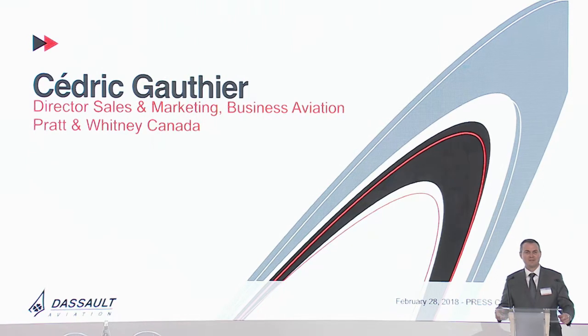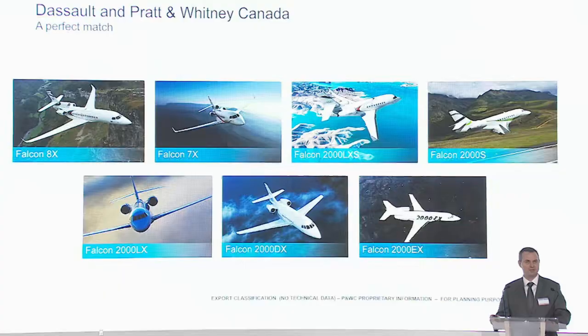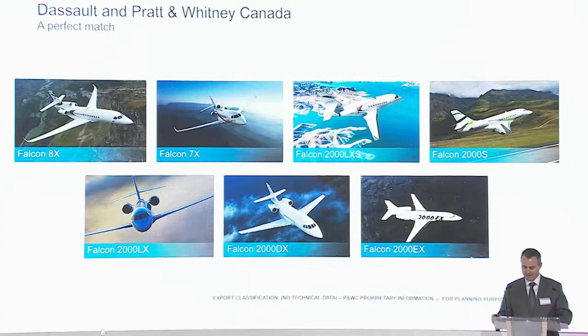Good morning. Bonjour à tous et à toutes. Pratt & Whitney Canada is here to celebrate a long-standing relationship that we have with Dassault Aviation. And as you can see, we've had the privilege to power most of the previous Dassault Falcon applications in the past few years. Our latest success is obviously with the Dassault Falcon 8X, which has entered service a few years ago, with our PW307D engine. We look forward to continuing our relationship, and Pratt & Whitney Canada is very pleased to have been selected with the Pure Power PW812D engine for the Falcon 6X. Thank you, Dassault.